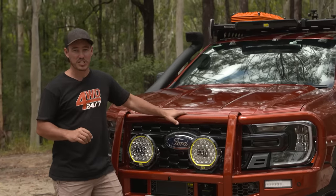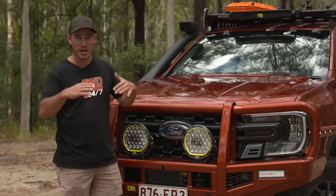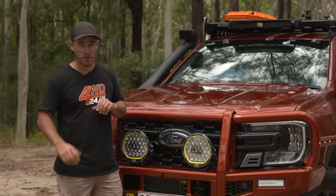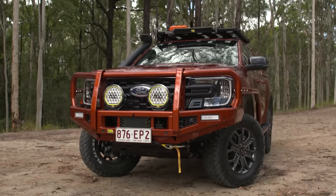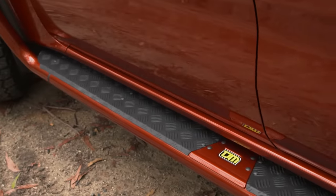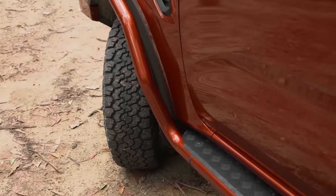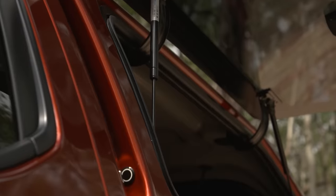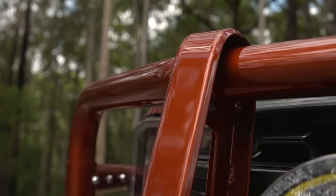It did have its limitations, mainly the approach, departure, and ramp over angle. It lacked a little bit in clearance, but that's what you sort of expect from a stock vehicle. However, this next gen Ranger is anything but stock. It's fully modified — bar work all around, suspension, bigger tyres, fully kitted out. I'd probably go as far to say it's one of the most modified and accessorised next gen Rangers in the country right now.